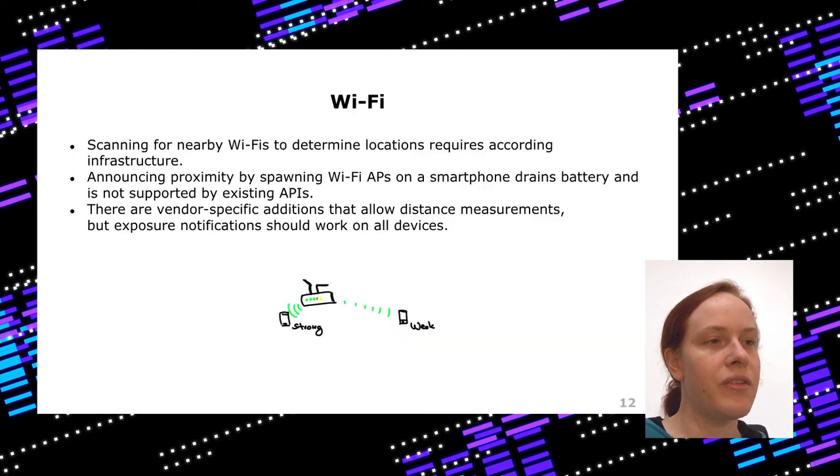Another option is Wi-Fi, but it has issues. Wi-Fi depends on access points, and while most smartphones can spawn their own Wi-Fi access point so others can scan for it, you can only join or spawn one at a time, so you can no longer use your Wi-Fi normally. There are some vendor-specific additions that allow distance measurement, but they're not in most devices and not accessible through standard APIs. So you cannot use Wi-Fi because of how it works and how it is built into smartphones.